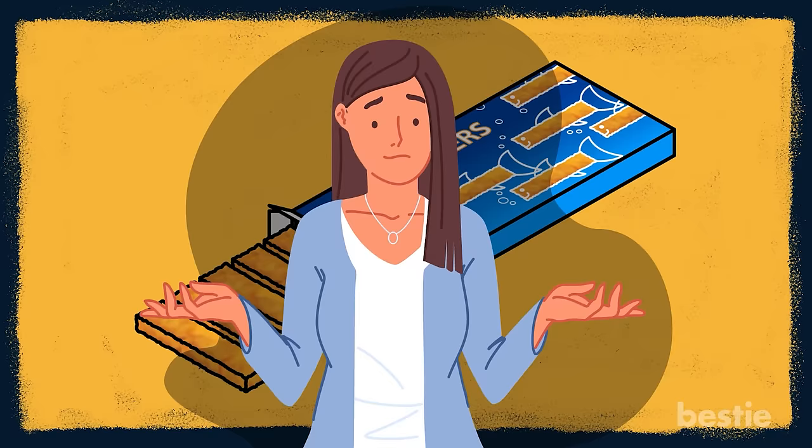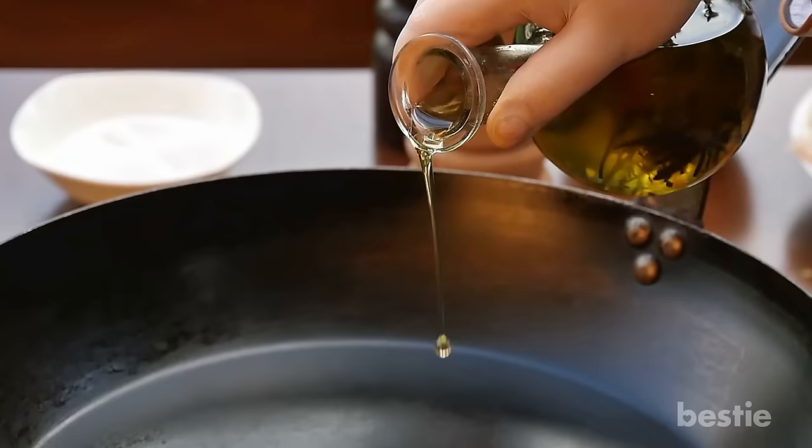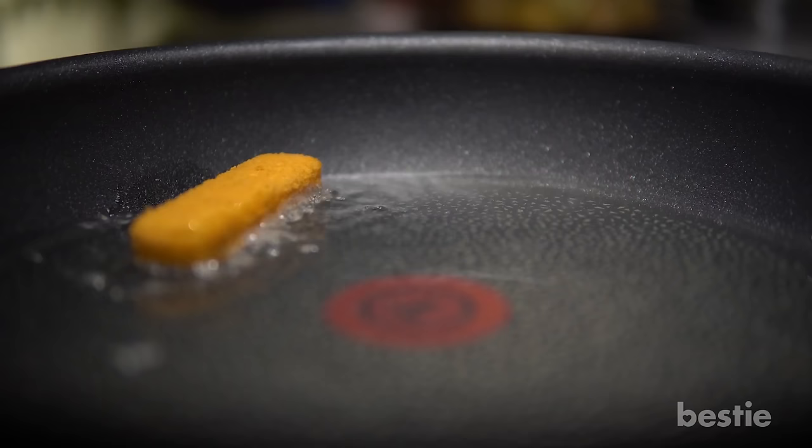Why not make your own? Ditch the frozen kind and choose whole grain bread crumbs and cereal for a kick of fiber. Make sure to use good quality oil to fry in, as it will yield next to zero saturated fats, carbs and a whole lot of protein.